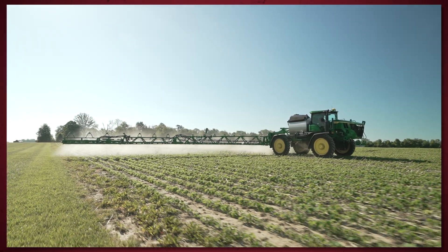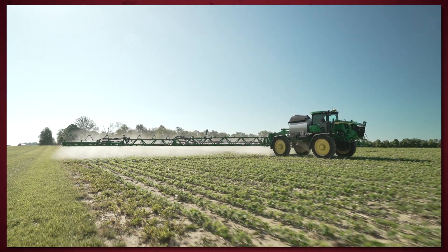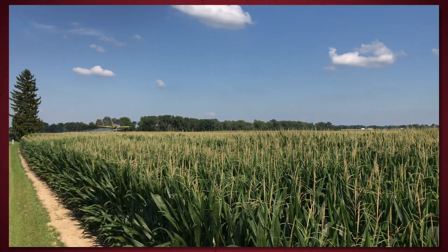We've done a lot of research around fungicide and making those applications as effective and profitable as possible. We've also shared a lot of PFR-proven recommendations around products, timings, and additives. Over the last few years we've tested something new — how to apply fungicides by comparing ground and aerial applications. As fungicide use has increased, how to apply it has been one of the top questions that we get from farmers.